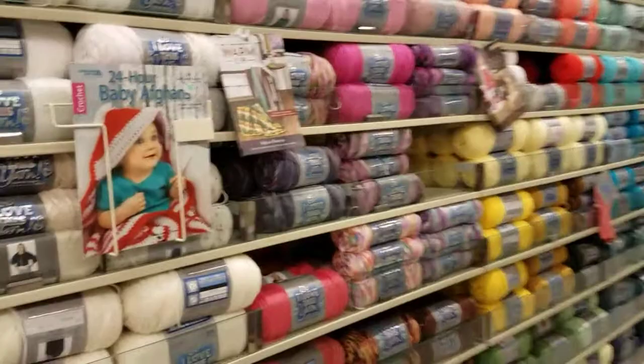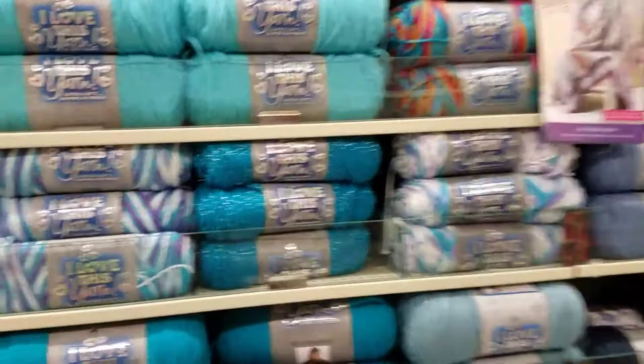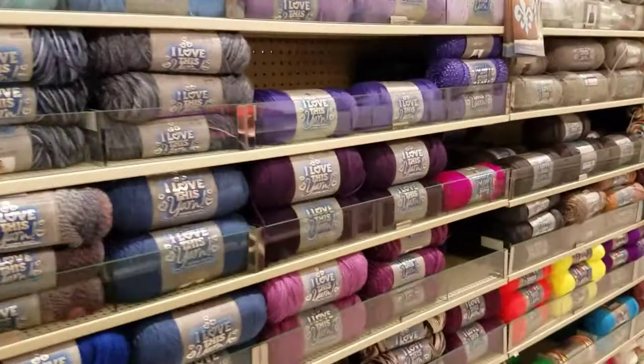Okay, let's go down the aisle that we skipped. I love this yarn — I always see this one. They have ones with the silver thread going through it, and neons. I want to make something with the neons, probably an afghan or something at some point.